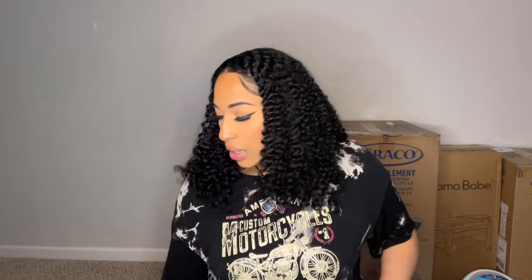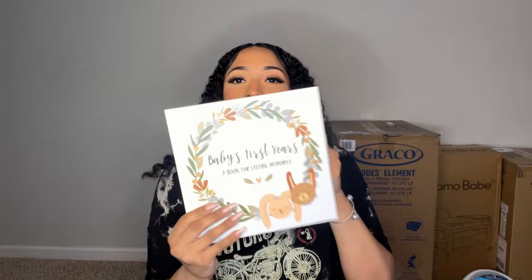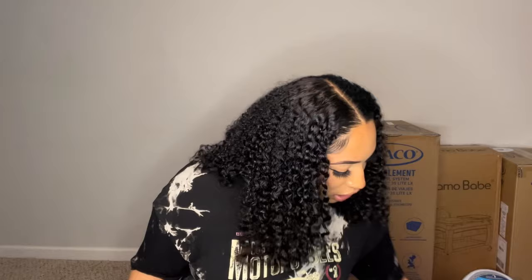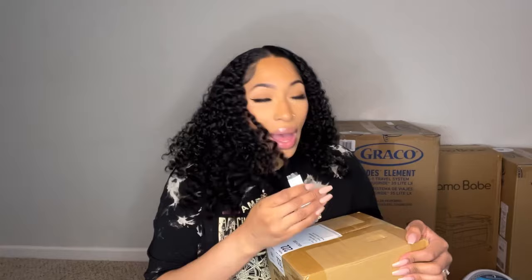This is the Baby's First Years lasting memory book. Let me open it up and show you guys — I haven't seen it yet. This is very cute. That's the baby's first year book. I'm gonna put it back for now.